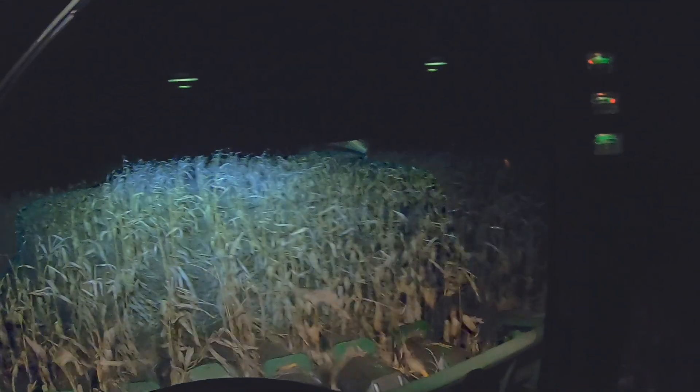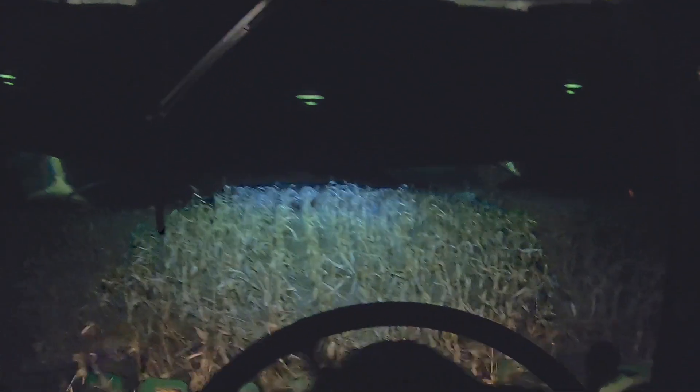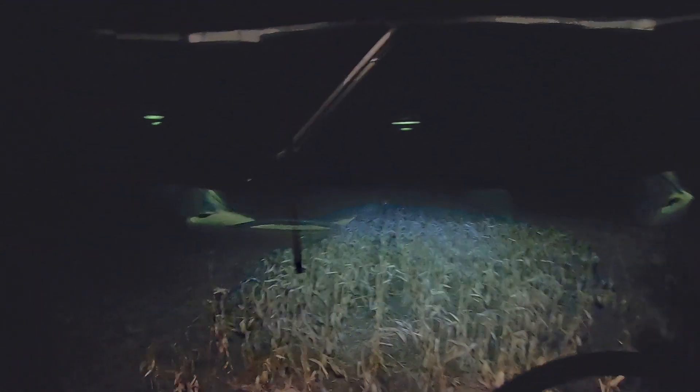Dumping quite a bit out the back of the combine, but I do slow down to 1.6 miles an hour and I got the fans turned down to 980. I did have them up at like 1050, so hopefully that kind of saves some kernels from getting pushed out the back when we got the combine going up a hill.